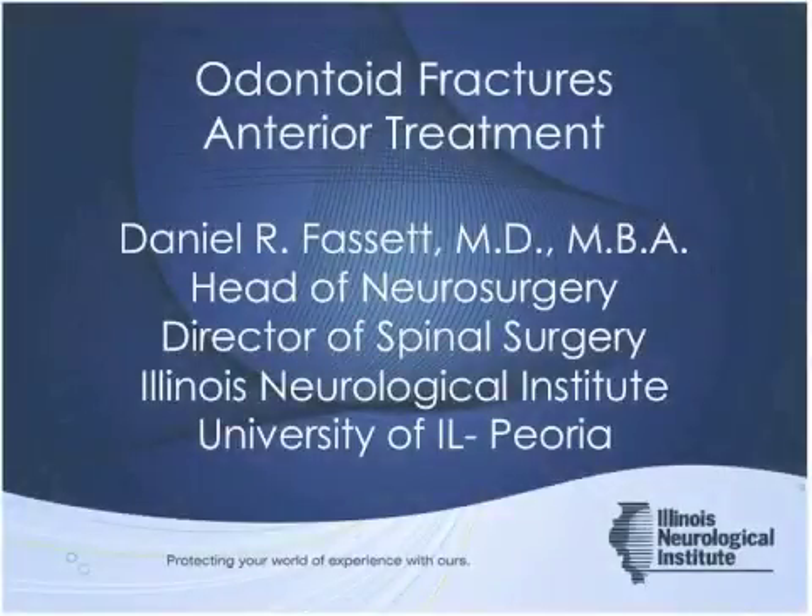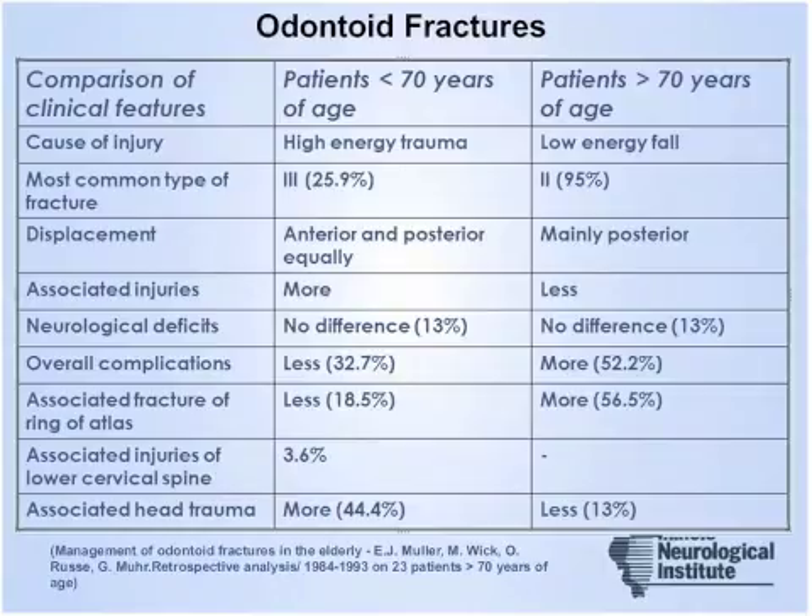I agree with Dr. Steinmetz and Harrop that the literature is very cloudy on this subject — you can find literature to support any treatment you prefer in this patient population. My particular goal is to point out that odontoid screw fixation is a relatively low-morbidity procedure and can be highly effective for certain fractures in stabilizing them and returning patients to mobility.